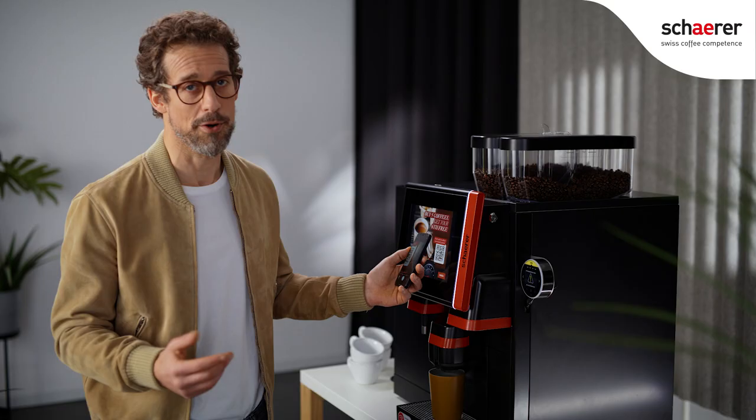So your customers can collect points directly at your machines. Integration into customer apps and loyalty programs couldn't get easier.